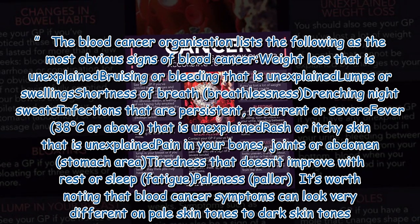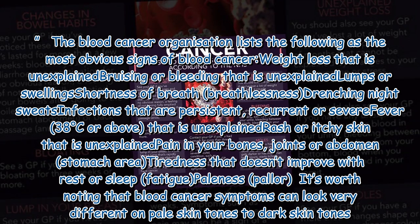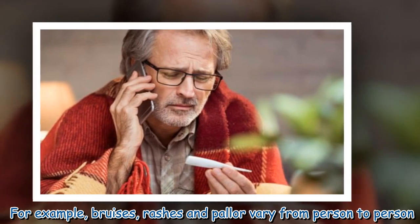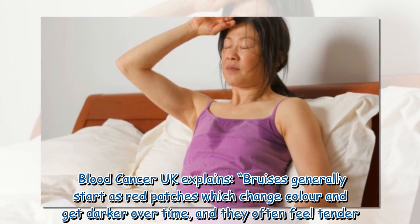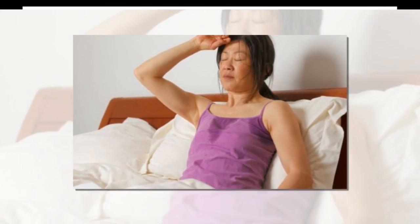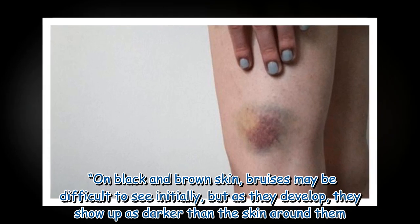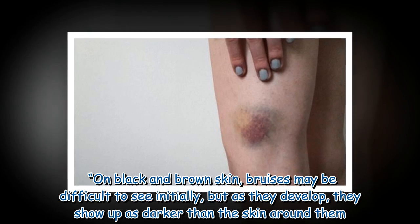It's worth noting that blood cancer symptoms can look very different on pale skin tones compared to dark skin tones. For example, bruises, rashes, and pallor vary from person to person. Blood Cancer UK explains that bruises generally start as red patches, change color and get darker over time, and often feel tender. On black and brown skin, bruises may be difficult to see initially, but as they develop they show up as darker than the surrounding skin.